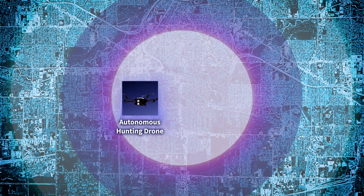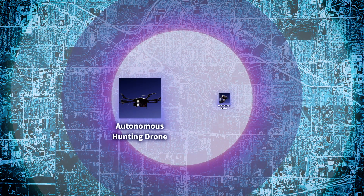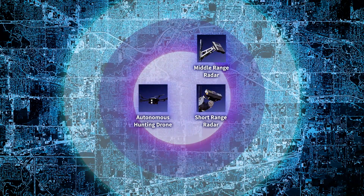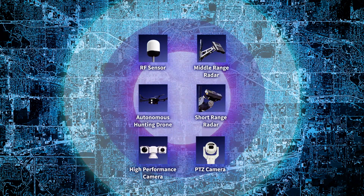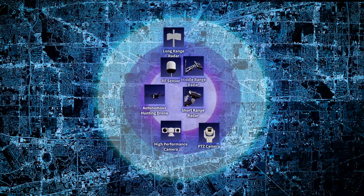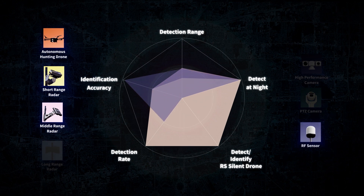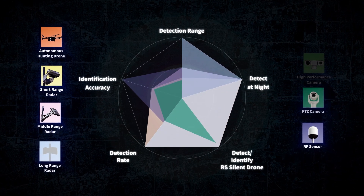Toshiba's counter-UAS solution integrates autonomous hunting drones, short-range radar, middle-range radar, cameras, RF sensors, and long-range radar. Each of them complements the others, and together they form a comprehensive and reliable defense.